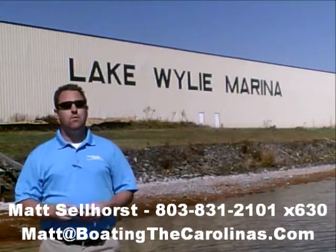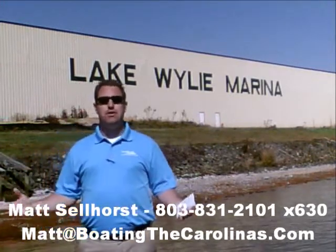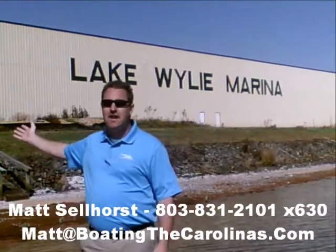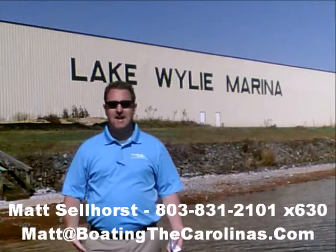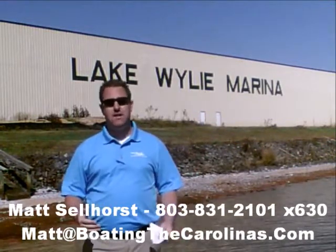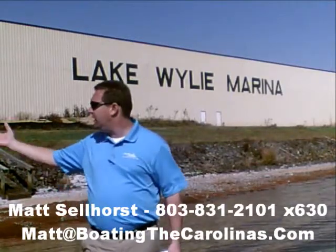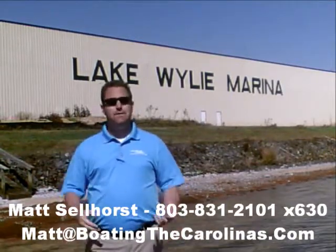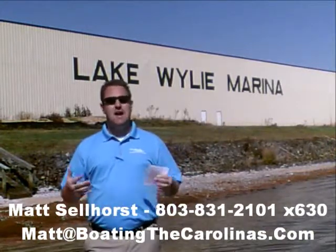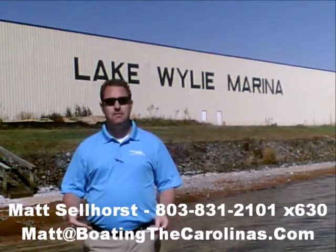We're a full-service marina and dealership. We have certified MerCruiser and Mercury technicians in our service shop. We have 400 dry storage units here on site — we can put your boat in and out with a forklift, which is great for the boat and one of the most convenient ways to boat on Lake Wiley. We also have 83 wet slips, a full-service fuel dock, and a pump-out station. Anything you need for your boating lifestyle on Lake Wiley, we can accommodate you.